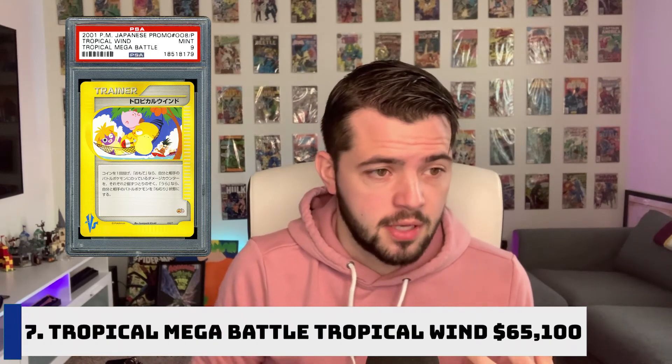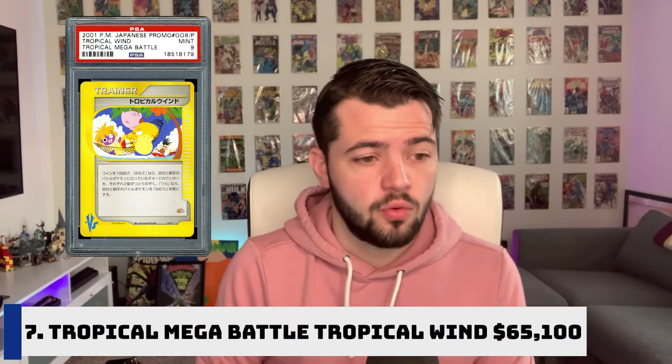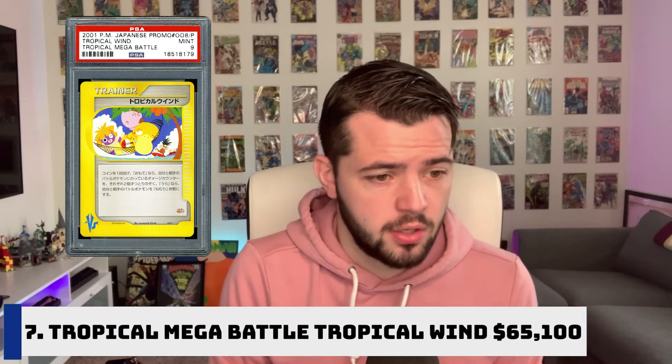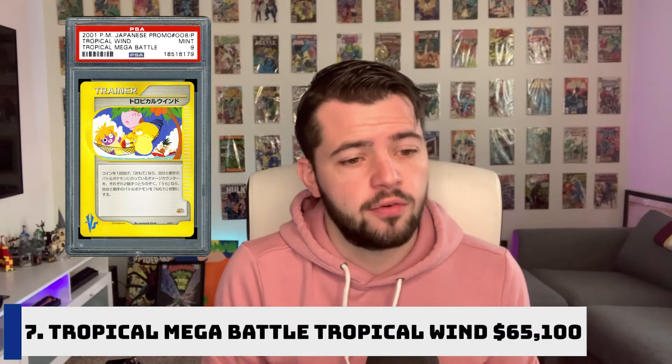Number seven on our list is in the same category — a Tropical Mega Battle card called Tropical Wind. It sold for $65,100. You got it the same way, by participating in these competitions and tournaments. What is more astonishing is that Tropical Wind is by far the most common of the Tropical Battle cards, but it was in fantastic condition, which allowed its price to go even higher. There are only two Gem Mint 10 copies of the card in existence, with most copies grading around eight or nine.